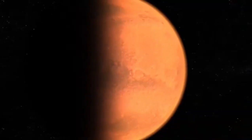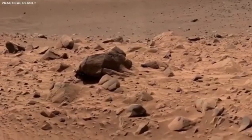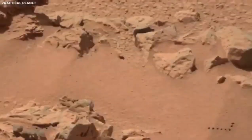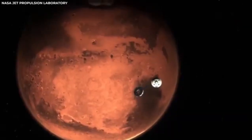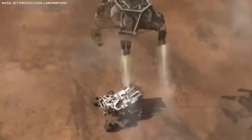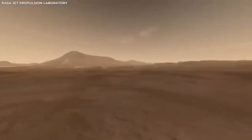The footage from the Mars rover wasn't just for showing off — it was crucial for giving engineers essential data. This helped them figure out how well the landing system worked. The whole process of the rover touching down on Mars was carefully planned; however, dealing with the thin and unpredictable atmosphere of Mars always comes with some uncertainty. Watching the landing happen in great detail has provided NASA with valuable insights key to making future space missions even better.